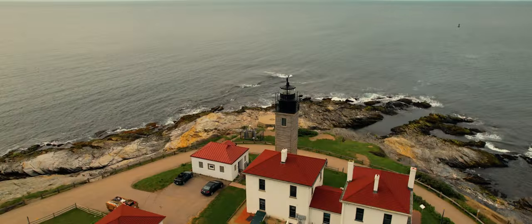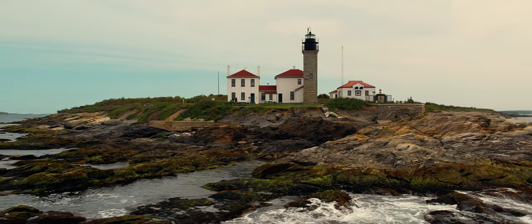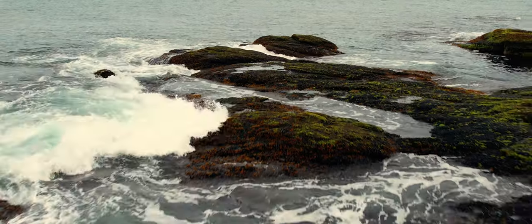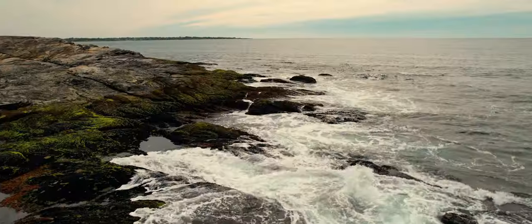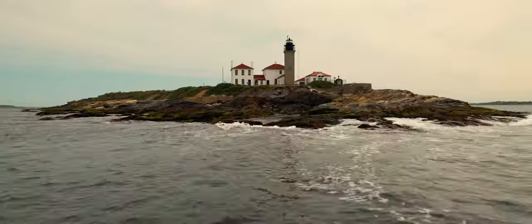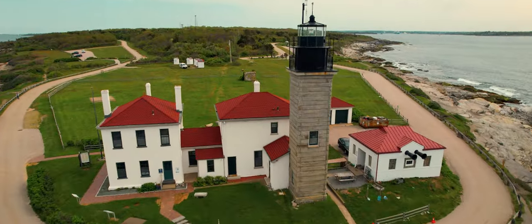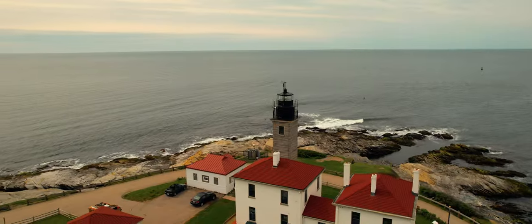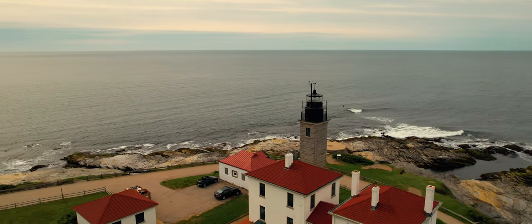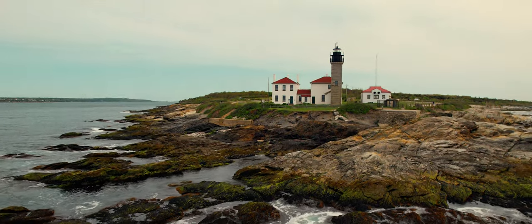Rhode Island, home to many historical architecture sites, including Beaver Tail Lighthouse. A wooden tower was built in 1749, and the light became the third lighthouse established in the 13 colonies, known at the time as Newport Light.